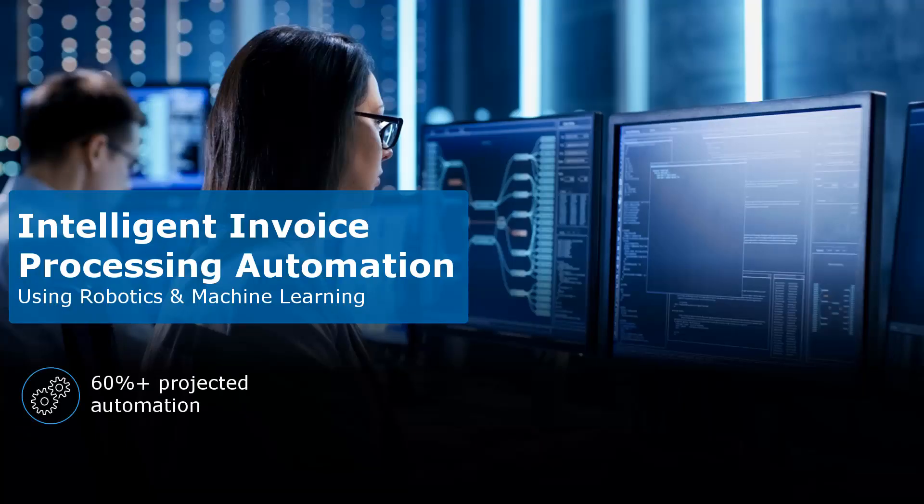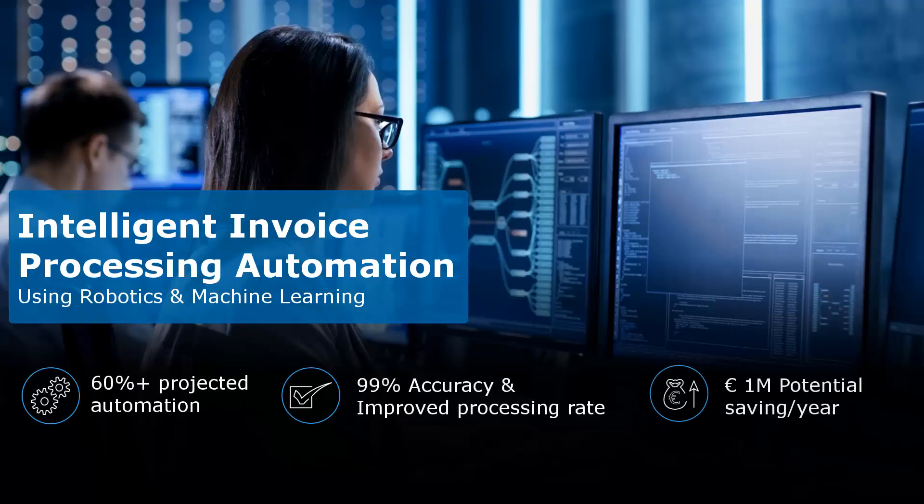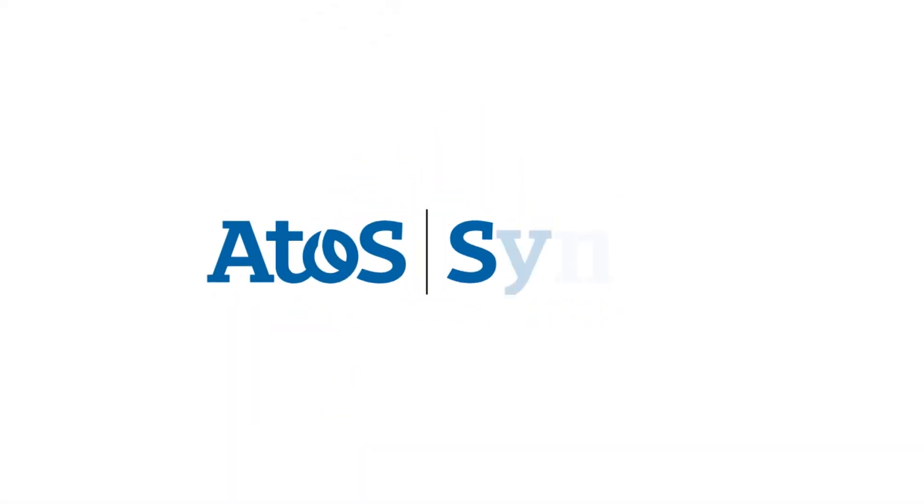With 60% projected automation and 99% accuracy, Intelligent Automation helps streamline enterprise invoice processing. Reach out to learn more about our automation and robotics solutions.